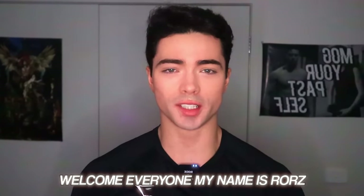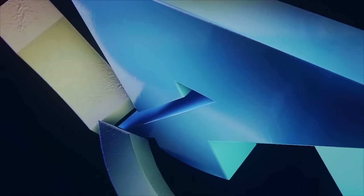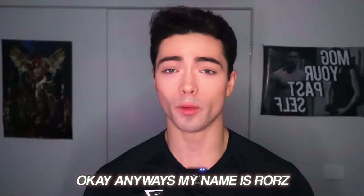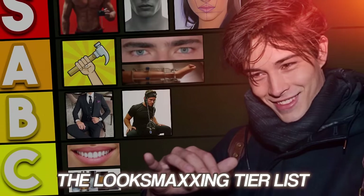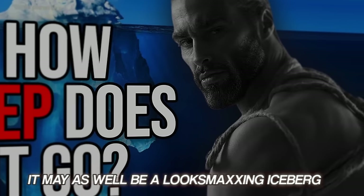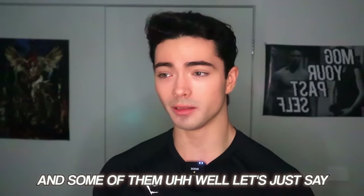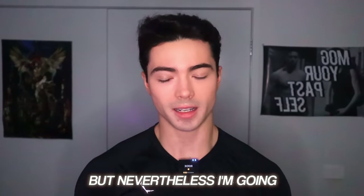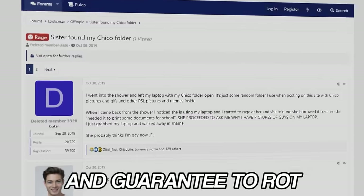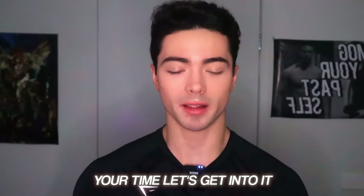Welcome everyone. My name is Roars and today we're going to be doing the Luxmaxing tier list. Now, this is not any ordinary tier list. It may as well be a Luxmaxing iceberg because there's going to be so many new things in this video that you never would have previously thought existed. And some of them, let's just say you probably wish they never existed. But nevertheless, I'm going to leave no stone unturned. So without wasting any more of your time, let's get into it.